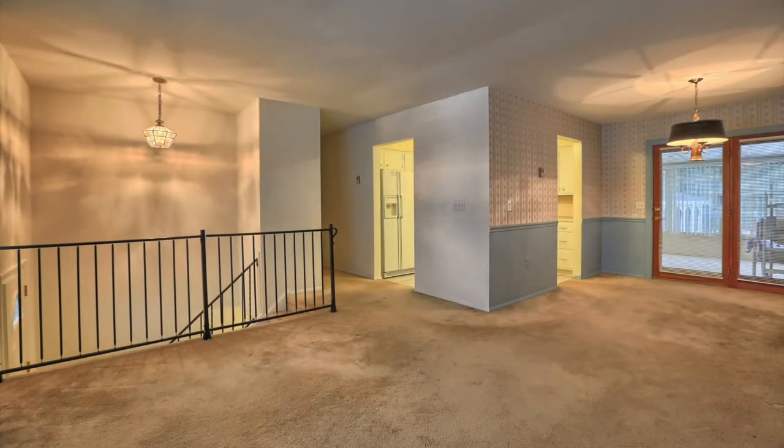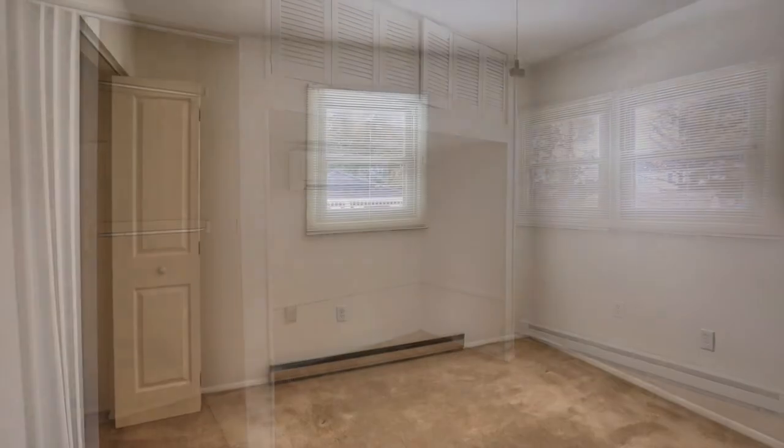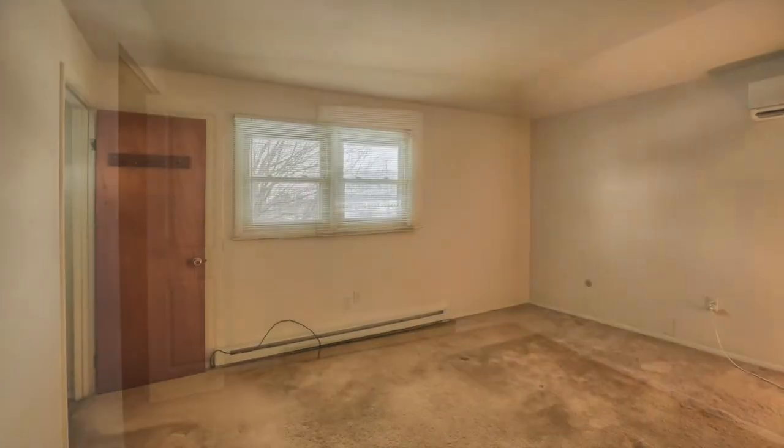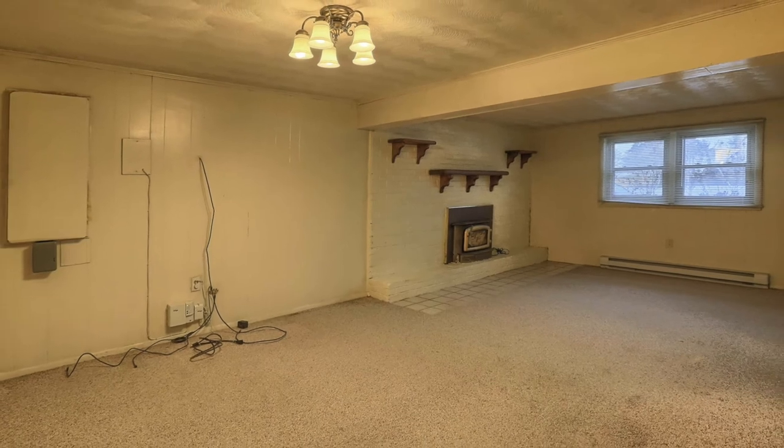One of the first things you'll notice about this home is that there's lots of room — nearly 2,000 square feet of above ground living space, all with neutral color schemes. The home has three bedrooms, two and a half baths including a master bath, a finished basement, replacement windows, a three-year-old roof, and an efficient ductless heating and cooling system.